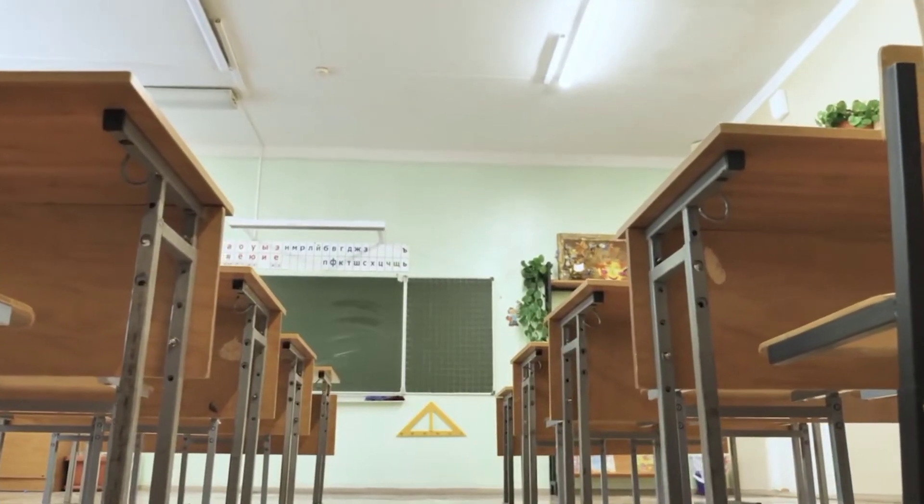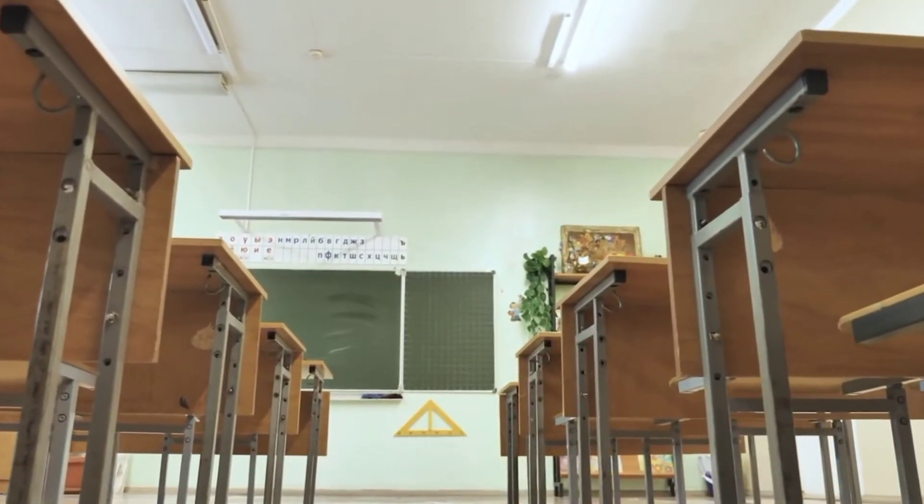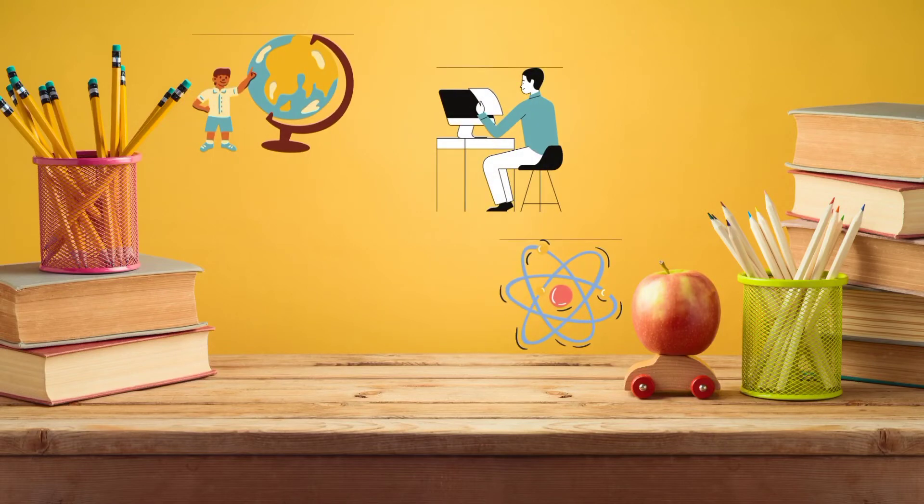As a third subject, you can choose a subject like geography, computer science, or physics.